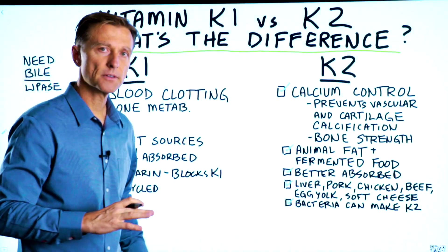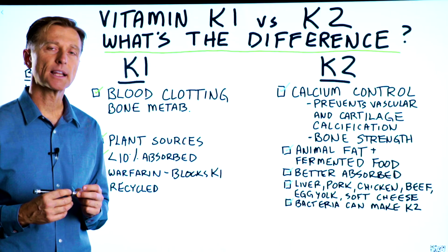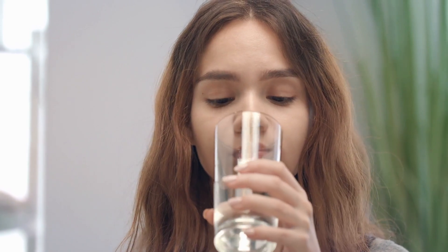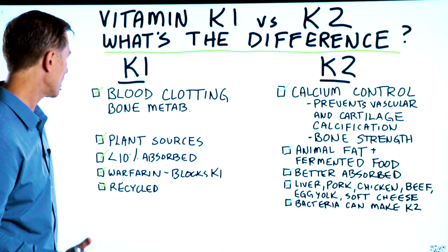On top of that, there are so many different foods that we eat that have vitamin K1. It's very unlikely you're going to be deficient, especially since the requirement for K1 is not even milligrams — it's in micrograms. So we need very small amounts to satisfy the requirements.